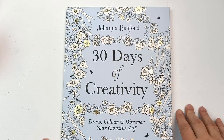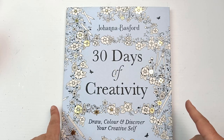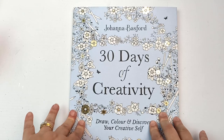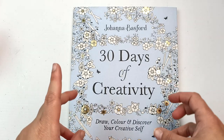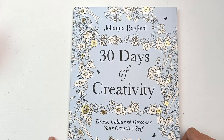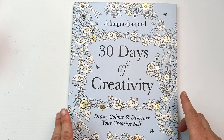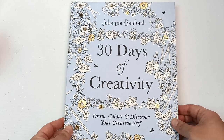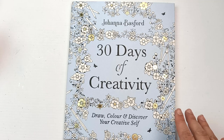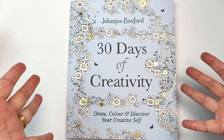Johanna Basford has just released a new book and of course I had to have it — I must collect them all. I think the only one I don't have is The Storybook — that one didn't really appeal to me as it felt a bit childish. This new one is called 30 Days of Creativity. I'm going to do a flip through and some of the activities in my next video or one coming up soon, so look out for that and subscribe if you haven't.